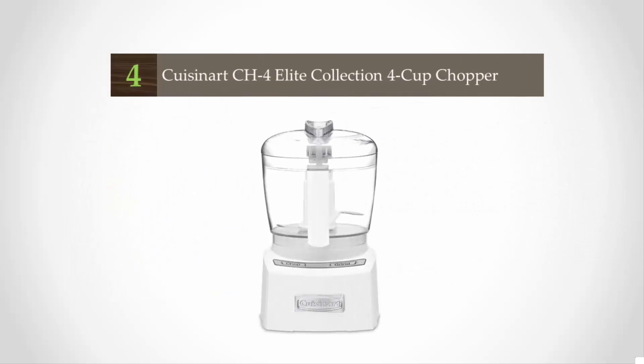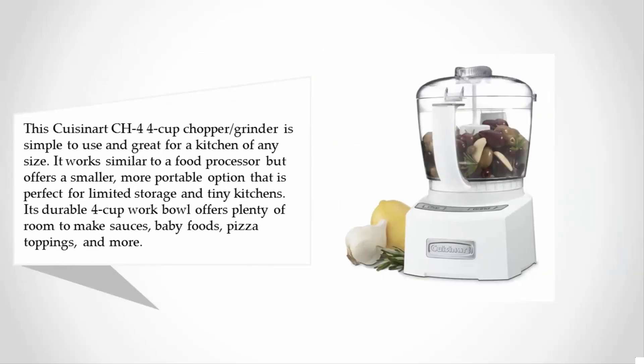At number four, the Cuisinart CH4 4-cup chopper grinder is simple to use and great for a kitchen of any size. It works similarly to a food processor but offers a smaller, more portable option that is perfect for limited storage and tiny kitchens, with a durable 4-cup work bowl offering plenty of room to make sauces, baby foods, pizza toppings, and more.